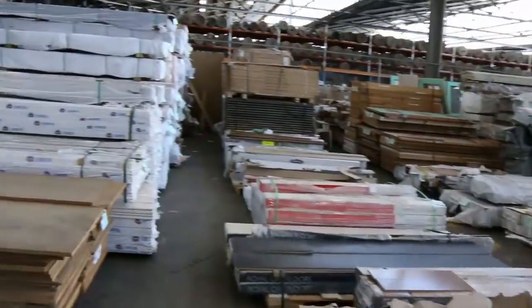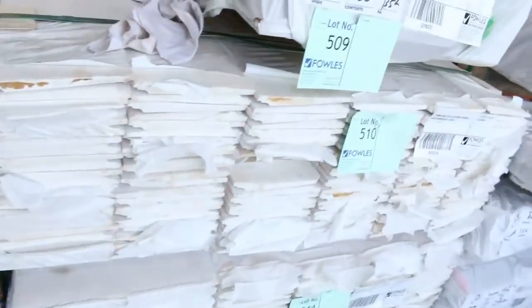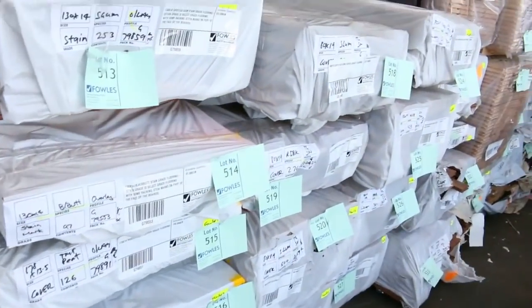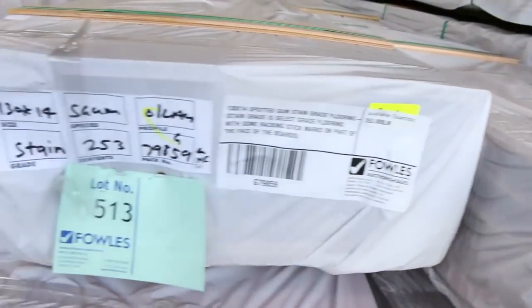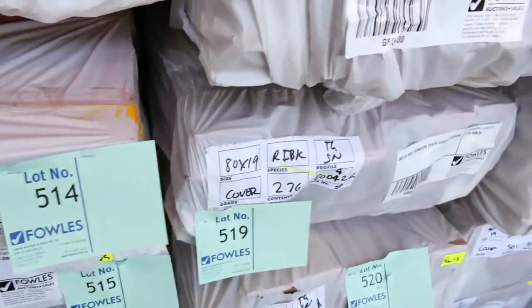We've got a number of packs here of primed weatherboards and prime treated weatherboards — really nice looking stock. There's a huge load of flooring here — we've got some 180x21 spotted gum, and I can see 130x14 spotted gum there as well.